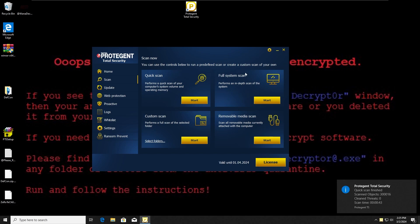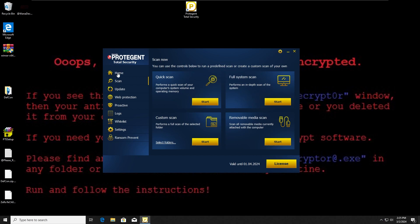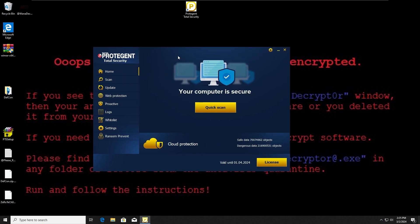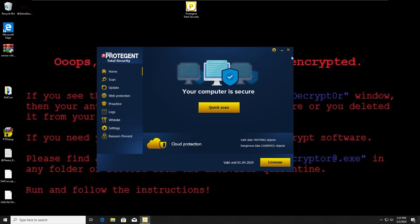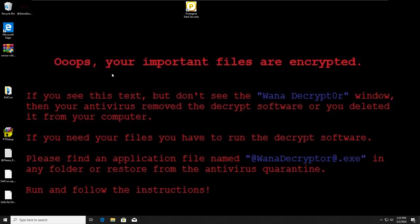The quick scan has finished, and as we can see it says no threats detected — cleaned threats: zero. I expected that from Protegent Total Security Antivirus. With that, we're going to do a restart and make the final conclusion for both Zillia and Protegent.